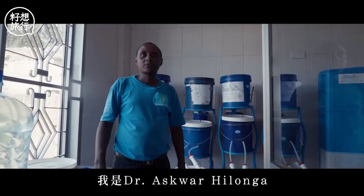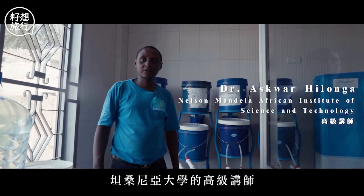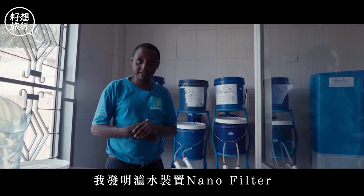I'm Dr. Askwar Hilonga, a senior lecturer at the Nelson Mandela African Institution of Science and Technology in Tanzania. I'm the inventor of a water purification system called Nanofilter.